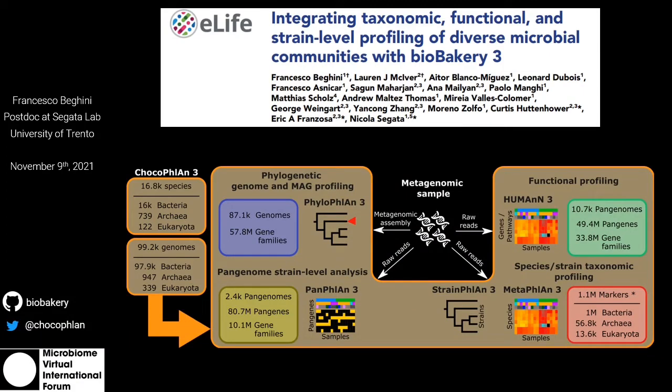Shotgun metagenomic analysis requires efficient ways to integrate thousands of isolate genomes. To increase the scope of microbial studies, we propose a suite of updated and expanded computational methods of the BioBakery Platform, which includes tools for taxonomic and functional profiling, nucleotide and gene variant-based strain profiling, and phylogenetics.